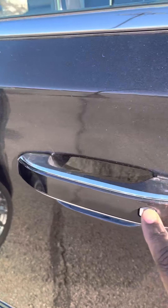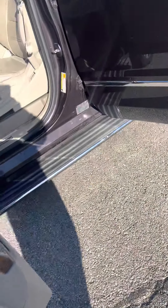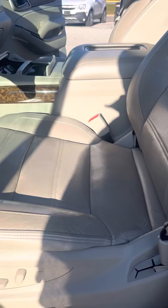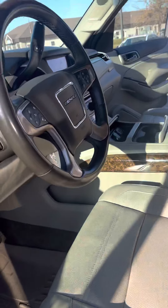Passive entry — you push the button to lock and press to unlock, so you don't always have to pull out your key. Power seats on both sides here, which is really nice. They're also equipped with heated and ventilated seats up front, and you also have a heated steering wheel.